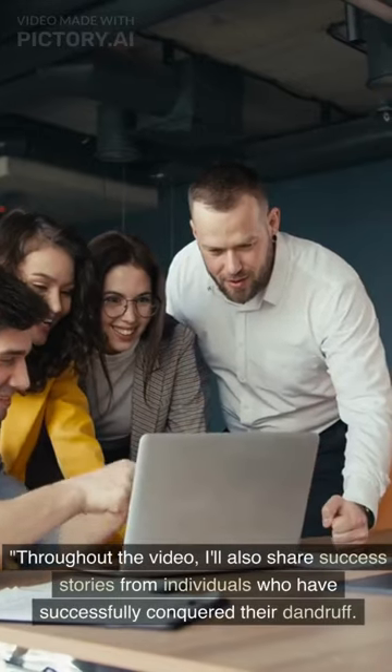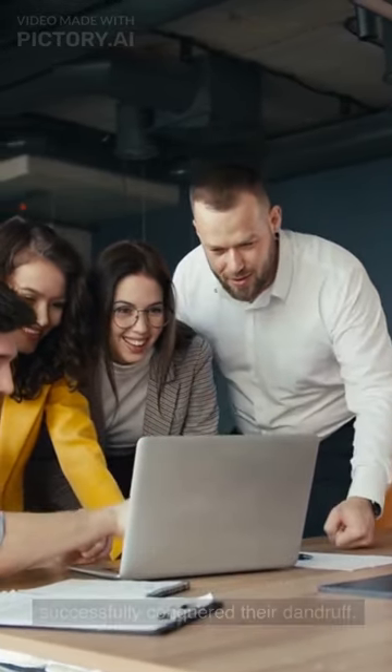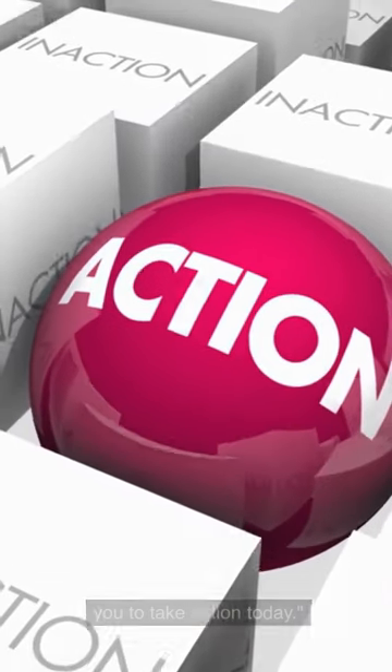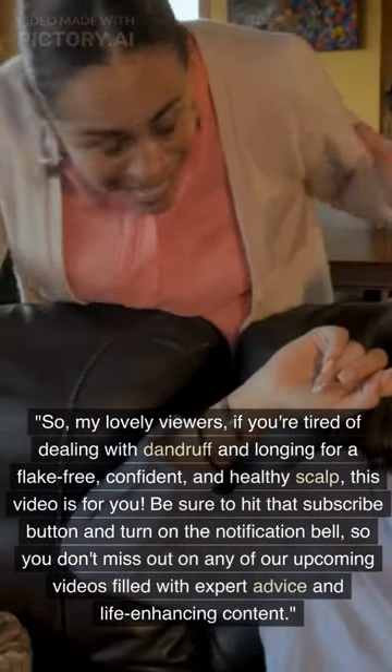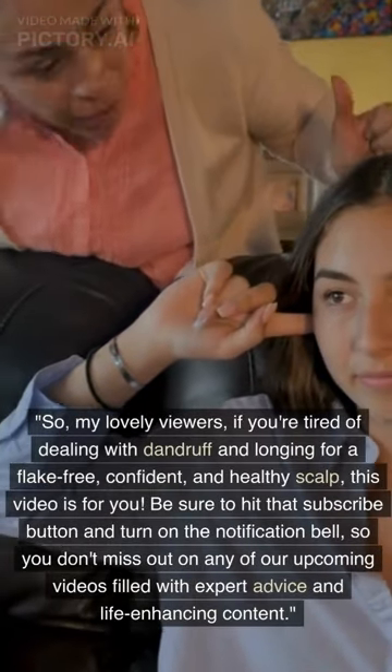Throughout the video, I'll also share success stories from individuals who have successfully conquered their dandruff. Their journeys will inspire you and motivate you to take action today. So, my lovely viewers, if you're tired of dealing with dandruff and longing for a flake-free, confident, and healthy scalp, this video is for you.